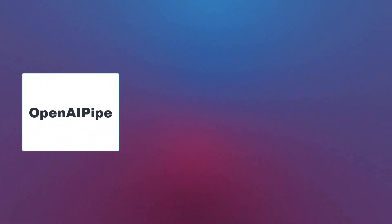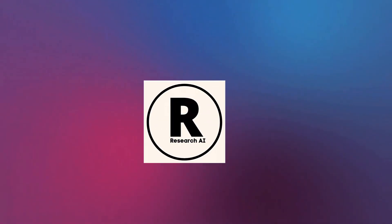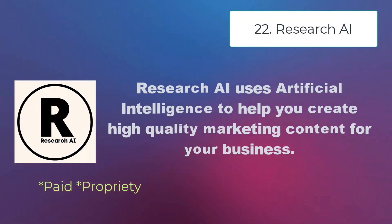Open AI Pipe — this library provides a Unix-style interface to OpenAI. Research AI uses artificial intelligence to help you create high-quality marketing content for your business.